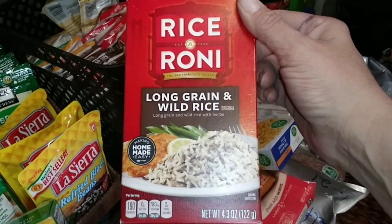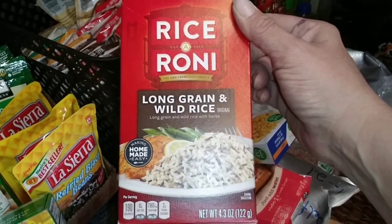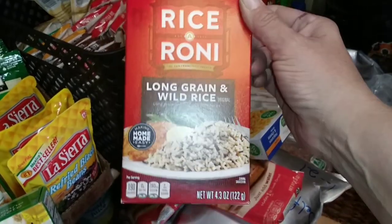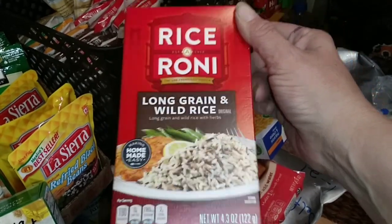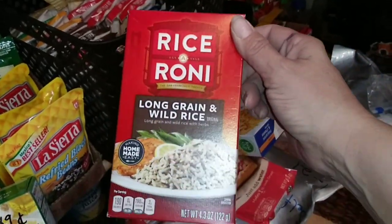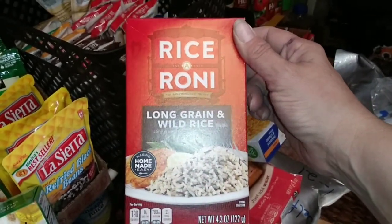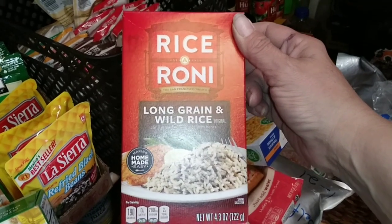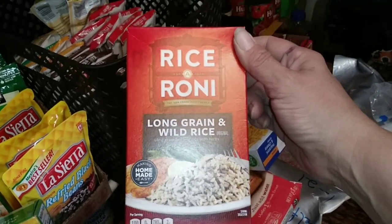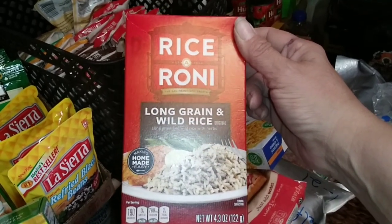Let's talk about Rice-a-Roni. I like to keep a few on hand, but I need to repackage it just like I did the macaroni. The rice is just floating in there, so if you want to keep it long-term, it's best to repackage it in a mason jar, a Mylar bag, a Gatorade bottle — whatever works. Just write the instructions on the container and you'll be good to go.